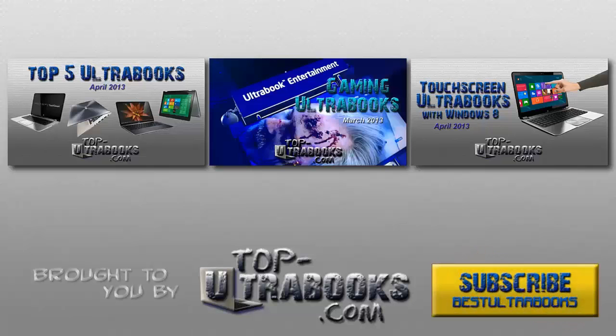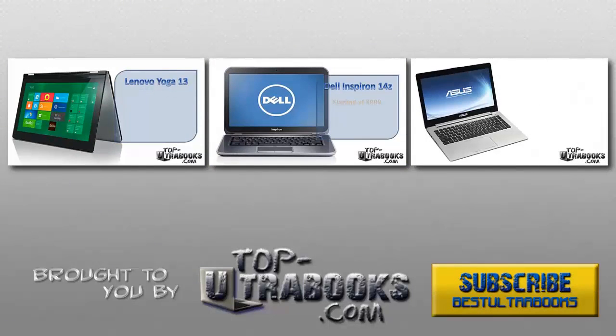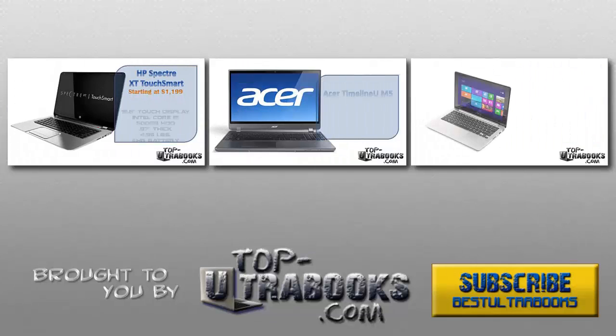That's all I'm going to cover in this video. For more information about the 4th gen chips, check out the links below the video. And for more information about Ultrabooks and new ones coming out with the latest 4th generation Haswell processors, be sure to subscribe for future videos and updates. Also, check out topultrabooks.com for news and reviews.